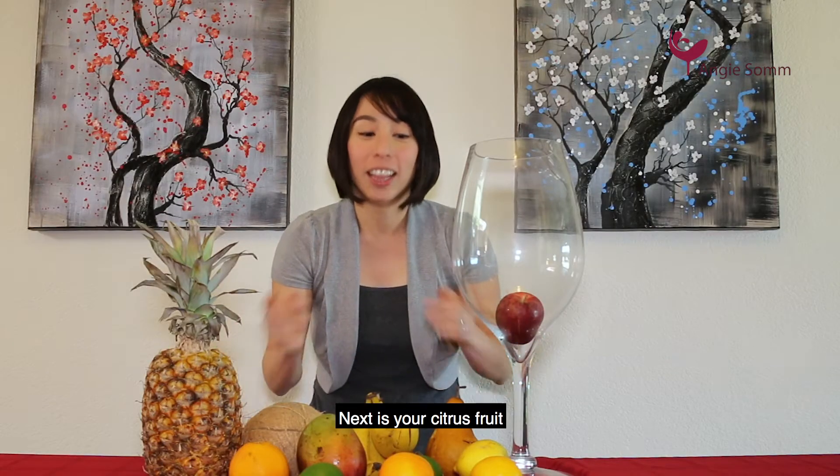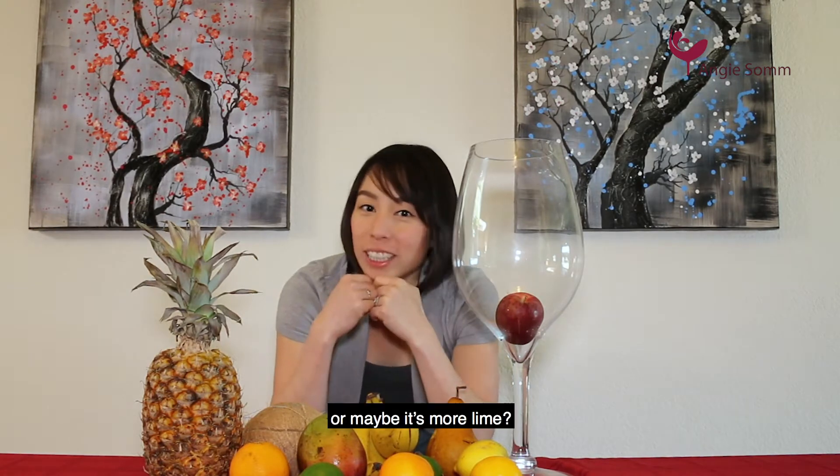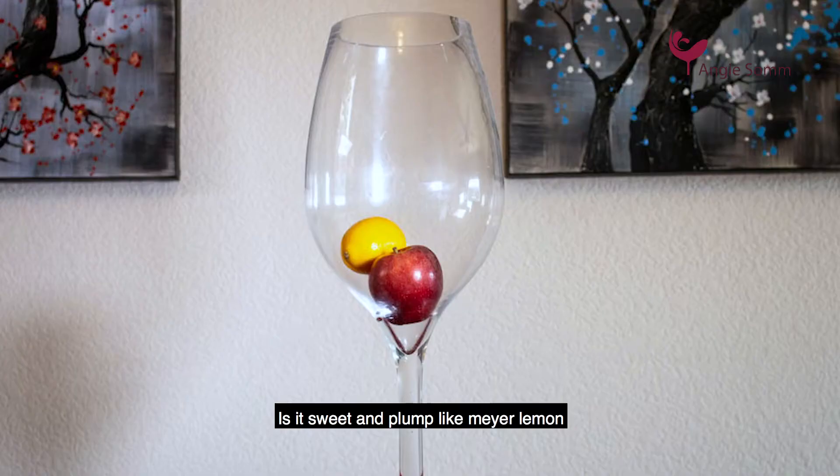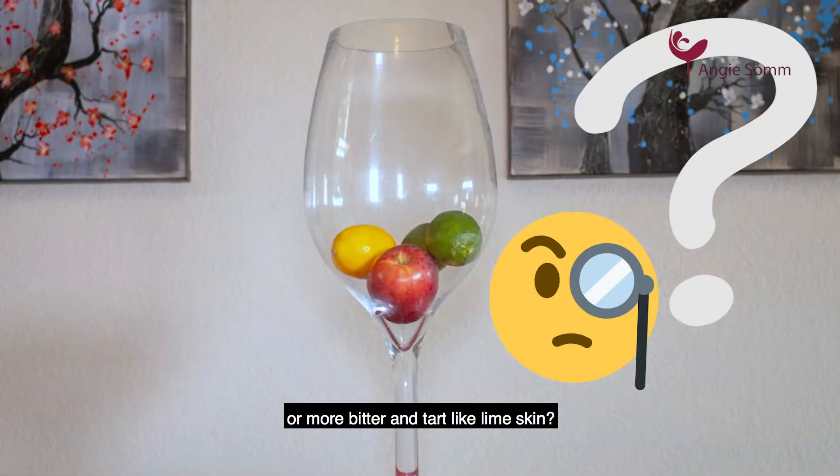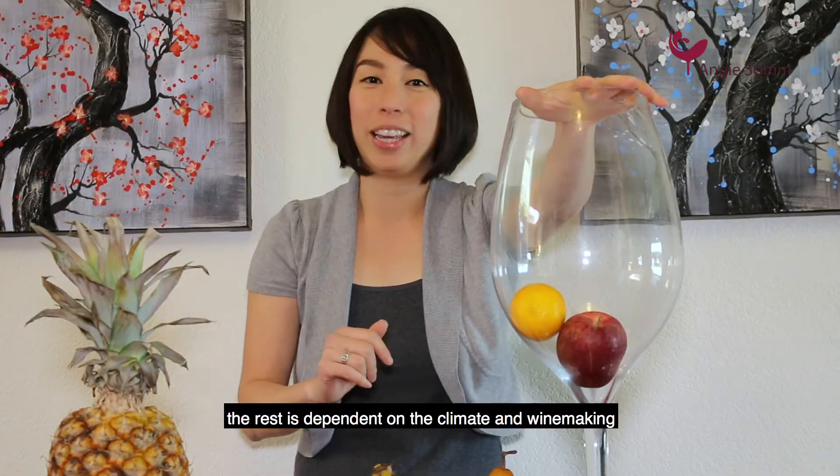Next is your citrus fruit. Lemon is a big one — or is it more lime? How's the condition of the fruit? Is it sweet and plump like Meyer lemon, or more tart and bitter like lime skin? Given this foundation, the rest is climate and winemaking.